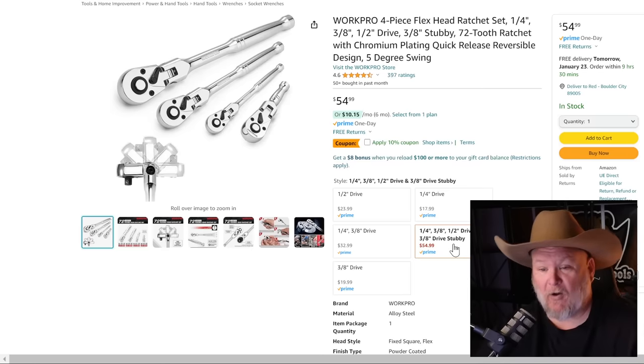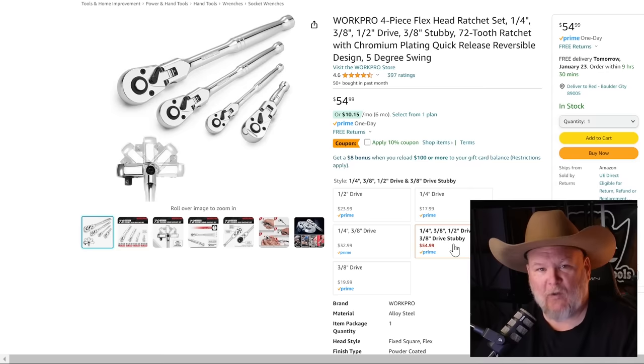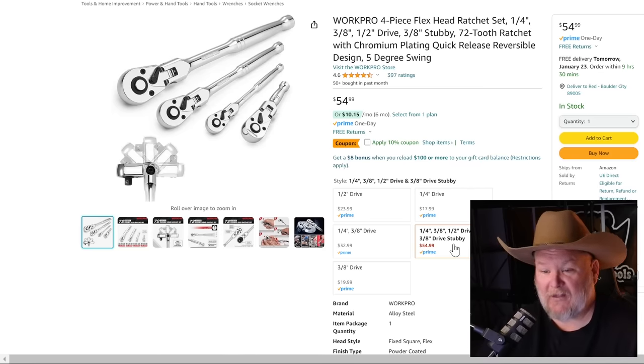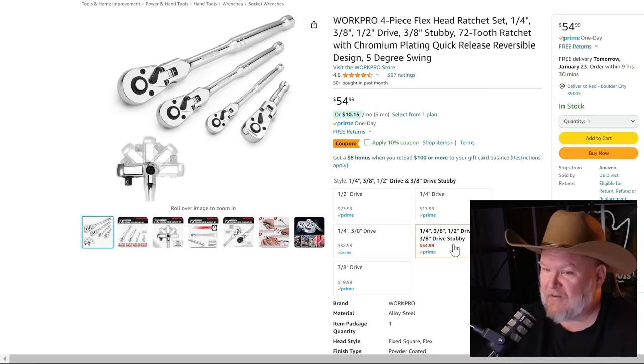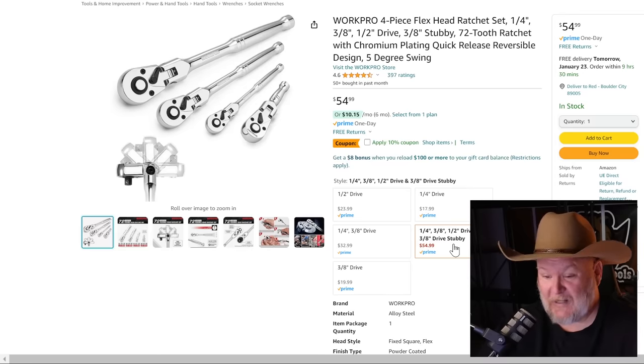WorkPro — a friend of the channel. This is definitely DIY grade, but for a flex head set, you've got four flex heads: quarter inch, three-eighths, half inch, and a three-eighths stubby. 72 tooth with quick release. They're not locking flex heads, but it's $55 with a 10% off coupon knocking it to $49.50. You're basically paying about $12.50 for each flex head — that's a great deal.